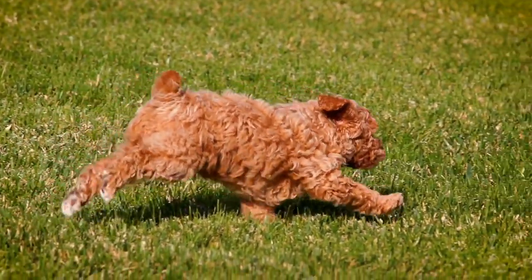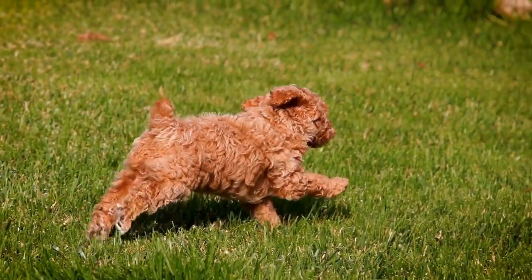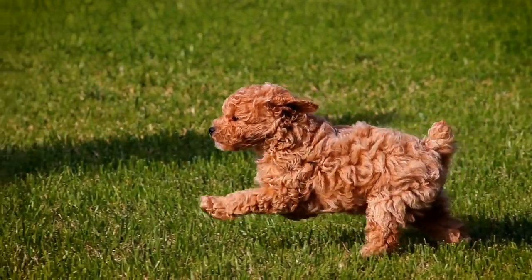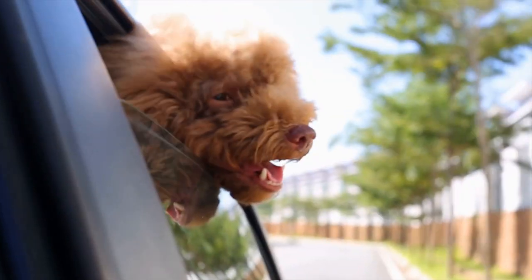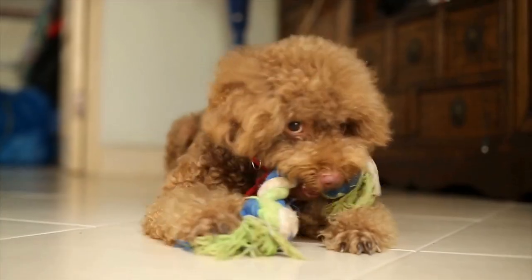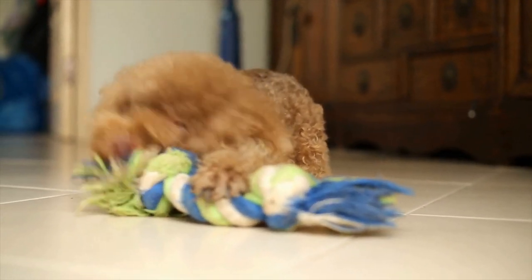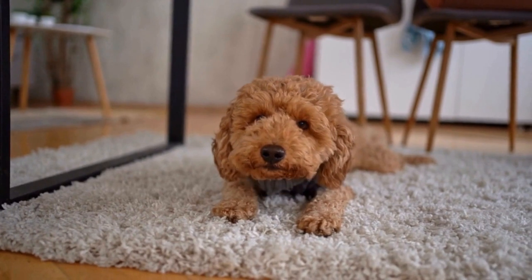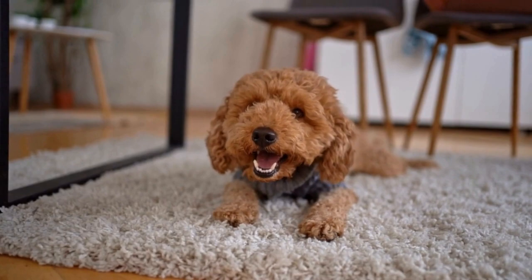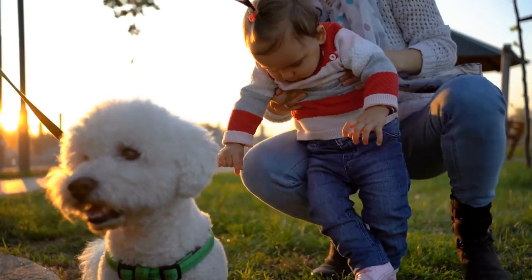One: understanding the breed. Before delving into poodle photography, it is crucial to have a basic understanding of the breed. Poodles come in three different sizes: standard, miniature, and toy. Each size has unique characteristics and requires a different approach when it comes to photography. Standard poodles have a larger build and tend to have a more regal appearance. Miniature and toy poodles, on the other hand, are smaller in size and often have a playful and lively demeanor. By understanding these differences, a photographer can better emphasize the particular qualities of each size.